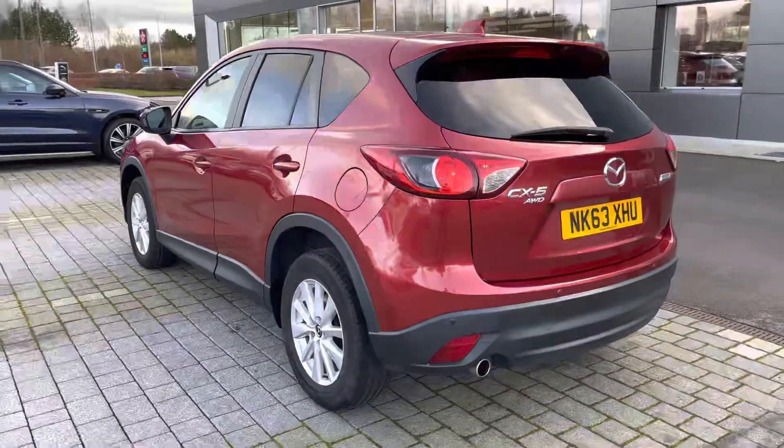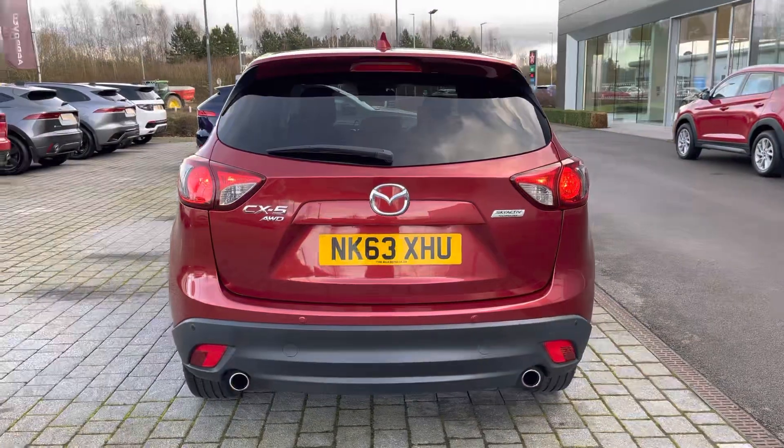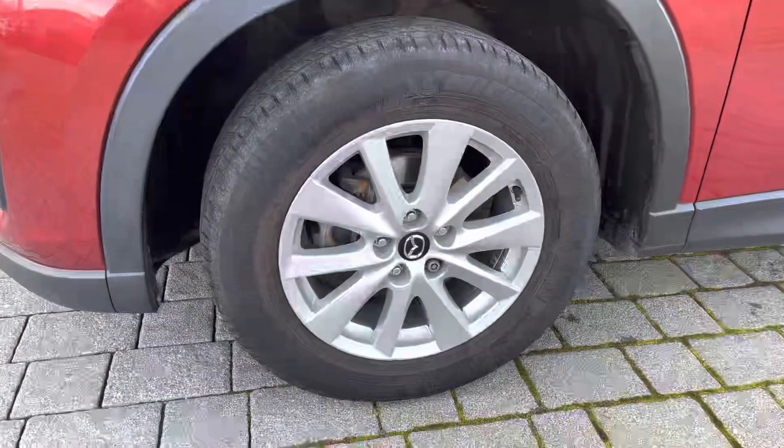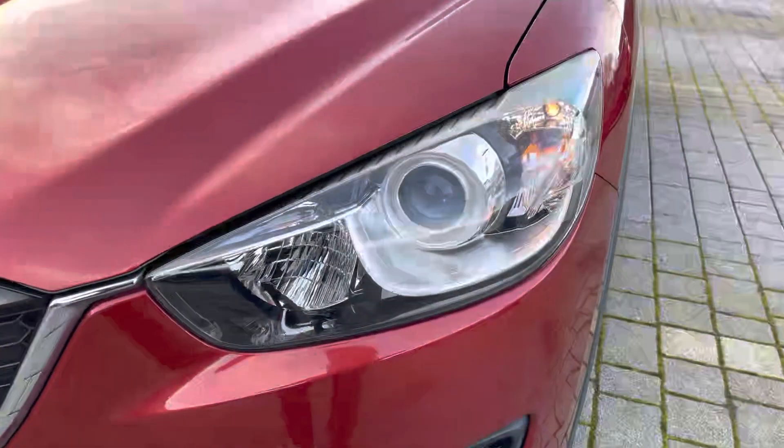As you can see here, there is privacy glass available from the B-pillar backwards, as well as an extended spoiler and even large twin exhaust pipes. Additionally, you also have silver alloy wheels to contrast the red colour, as well as the benefits of automatic headlights with daytime running lights.